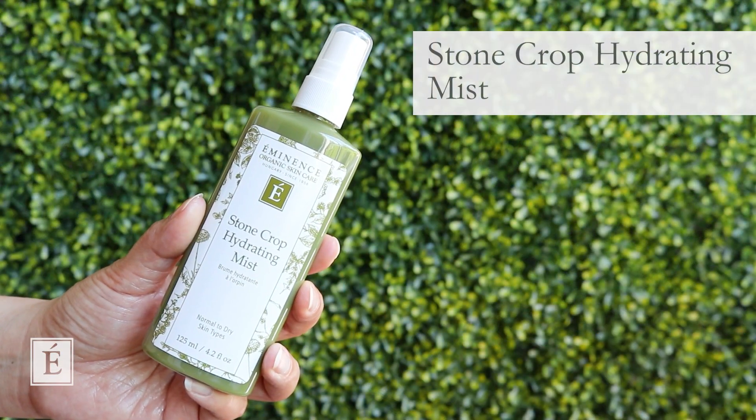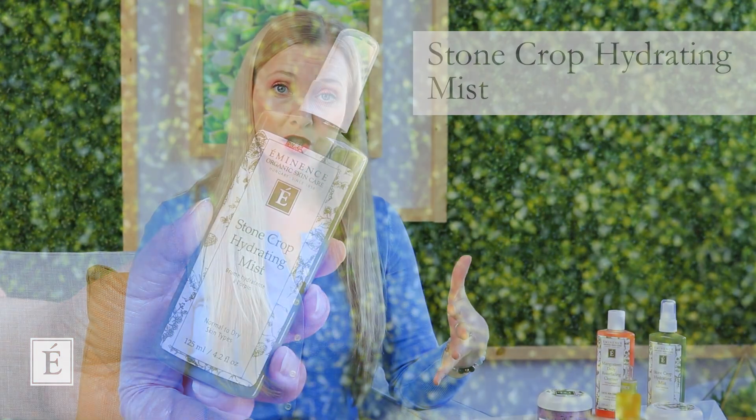We always want to look at a toning step to get the skin ready before finishing products. We've brought out our beautiful Stone Crop Hydrating Mist — it's one of our top tens, it's been around forever, and it's an amazing go-to for anyone's lifestyle, not just vegans. It is incredibly beneficial, very hydrating, and smells amazing.